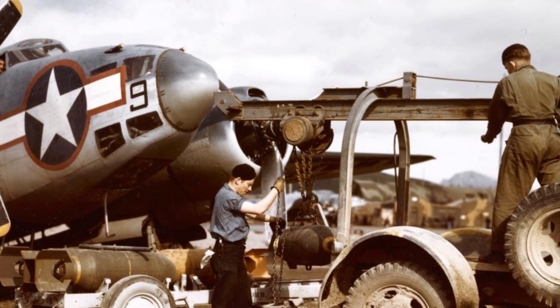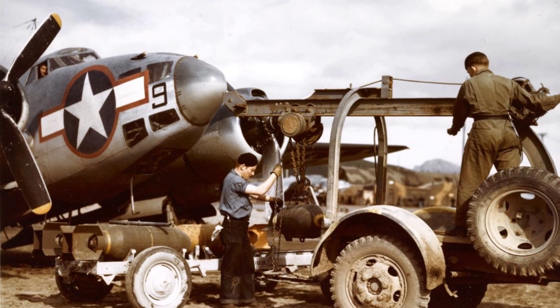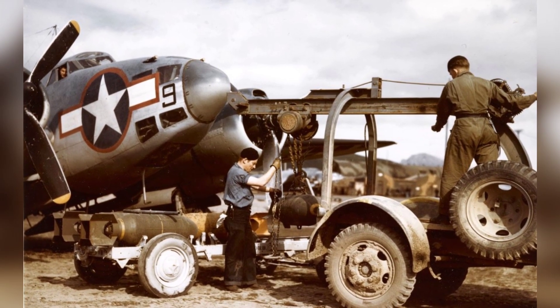A photo of a PV-1 Ventura plane, maybe from the U.S. Navy Squadron VP-136, getting a bomb from crew members in the Aleutian Islands, Alaska in 1943.